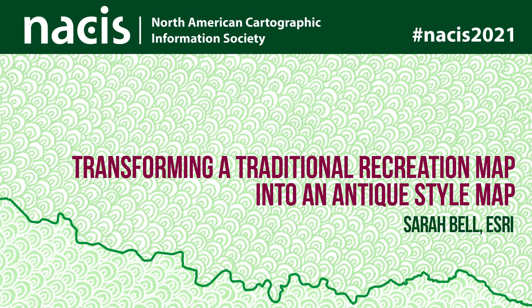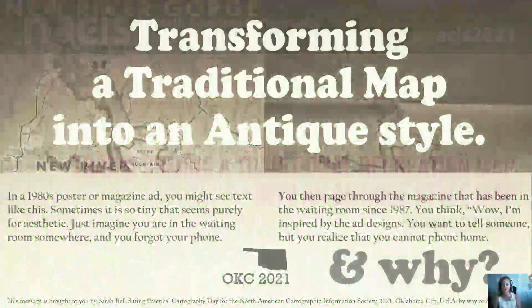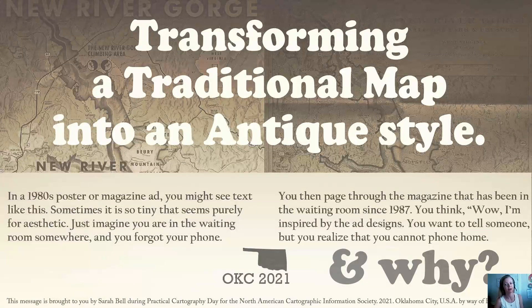Hi everyone, today I'm going to be talking about how I transformed a traditional-looking recreation map into an antique-style map. I'll be using America's newest national park, the New River Gorge National Park and Preserve in West Virginia, as the map area. But these techniques can be applied to any map of any area, so let's dive in.